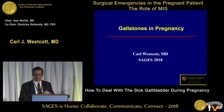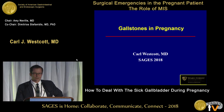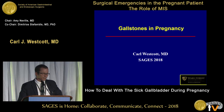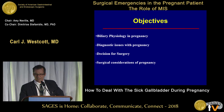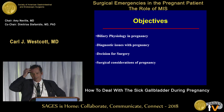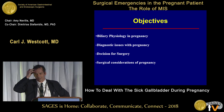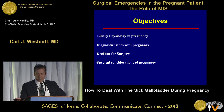Good afternoon and thank you for asking me to speak. I learned something putting this talk together and I hope there'll be some things you can take home for your practice that are novel and that you hadn't appreciated before. I have no disclosures. These are our general objectives: I want to talk a little bit about biliary physiology in pregnancy, diagnostic issues that occur in pregnancy, the key decision for surgery in many of these patients, and some surgical considerations.